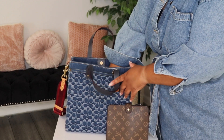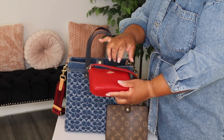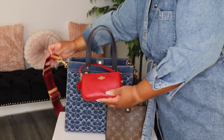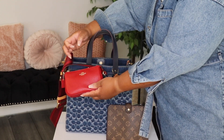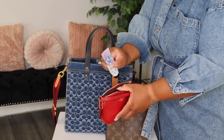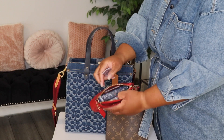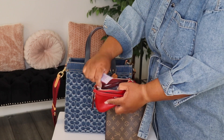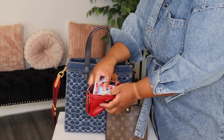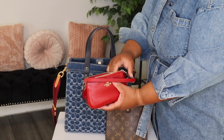Next in here I have my Coach Nolita 15 in this red color. And you know it goes with the strap, right? So in here I have my lotion, of course, my chapsticks, my tissues, wet ones, lens cleaners, you know, things like that. So that's what I have in this pouch.